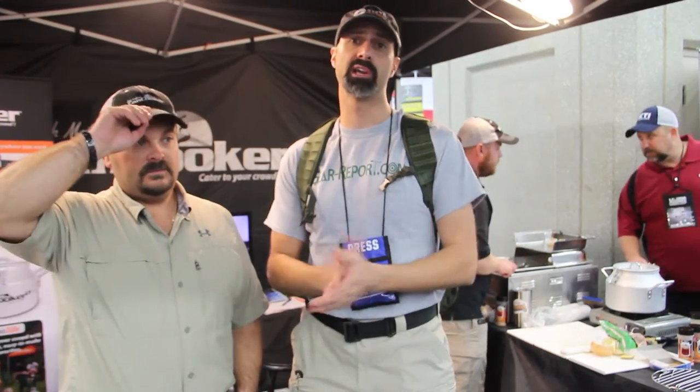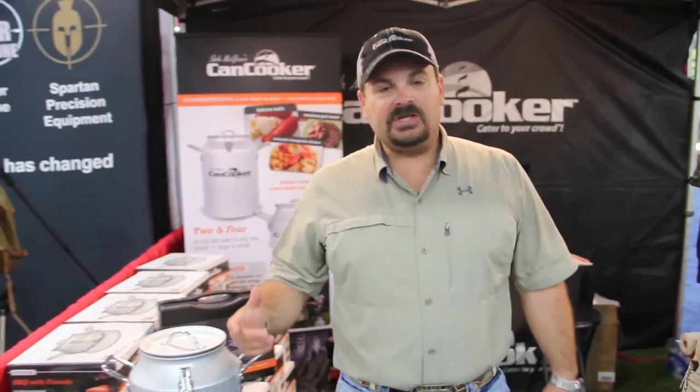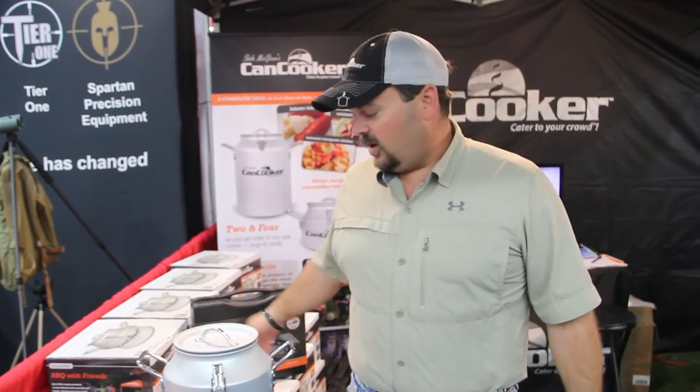I'm Jeff from Gear Report, we're here at the NRA Show 2016, and I've got Seth who's going to tell us about the Can Cooker. Seth with Can Cooker here at the NRA.